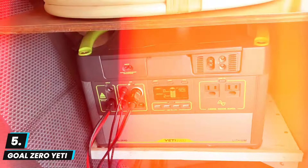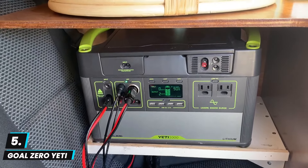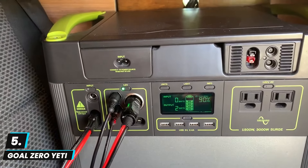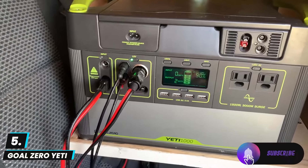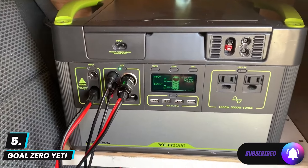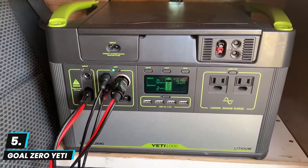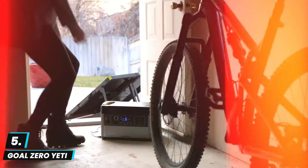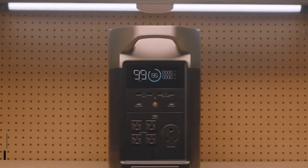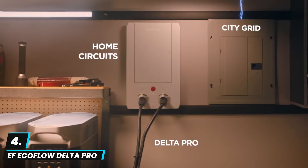Bundled with the Boulder 100 solar panel briefcase, this model supports solar charging, making it ideal for off-grid living and eco-friendly energy use. While it is somewhat heavy at 37 pounds, its robust power and expandability options make it a solid investment. The solar panels are convenient for recharging but may take time to fully charge under lower sunlight conditions. Overall, the Yeti 1000X is well suited for those needing reliable portable energy for outdoor adventures or emergency situations at home.